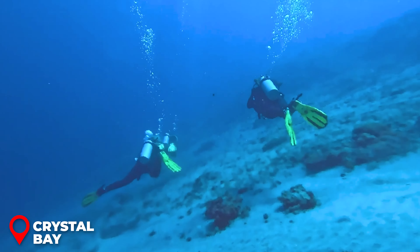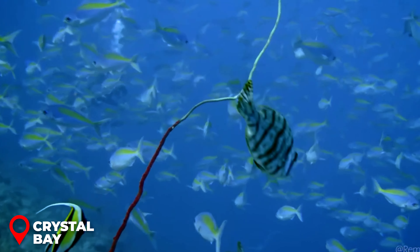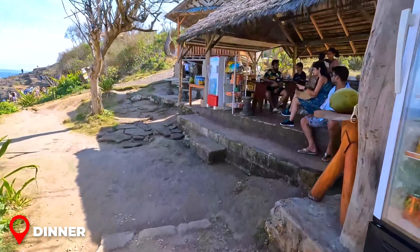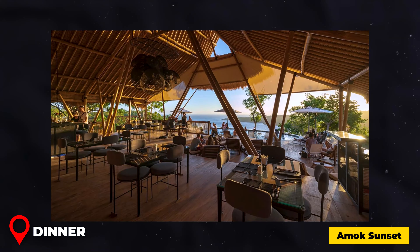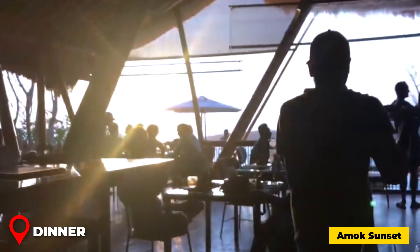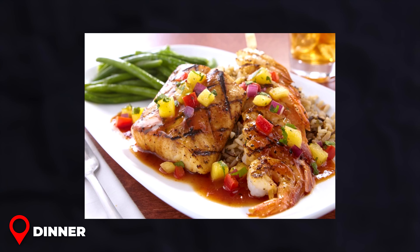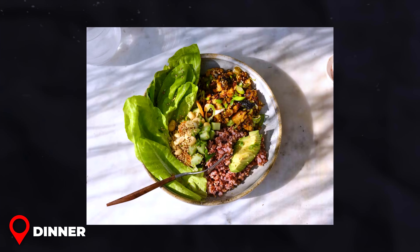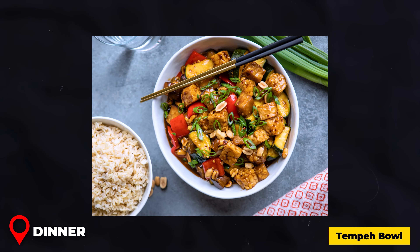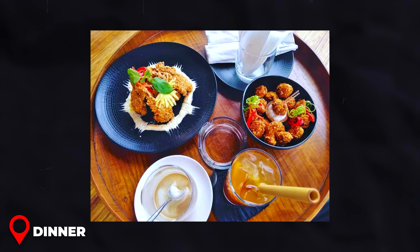If you're planning to dive and chase the mola mola, aim for the months between July and October — this is when these magnificent creatures come closer to the surface, offering a once-in-a-lifetime sighting opportunity. For dinner in South Nusa Penida, head to Amok Sunset — positioned on a cliffside with breathtaking ocean views. Try the grilled mahi-mahi with sautéed vegetables and rice; vegetarians should try the tempeh bowl with local vegetables and peanut sauce. Average cost is $8–15 USD per meal.